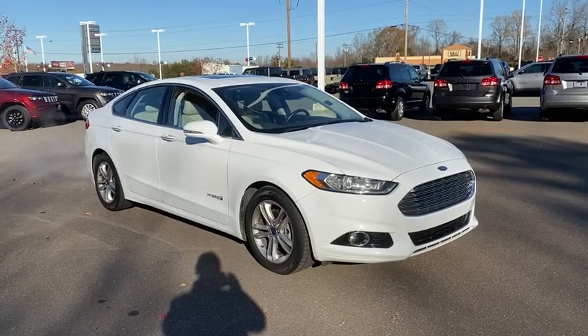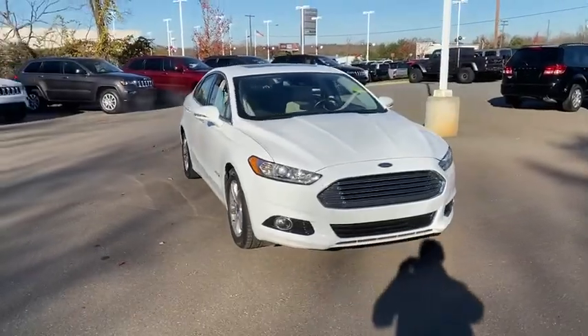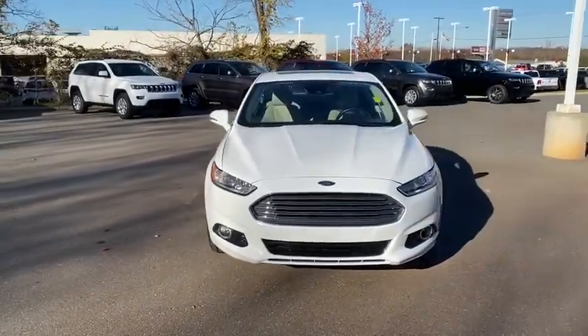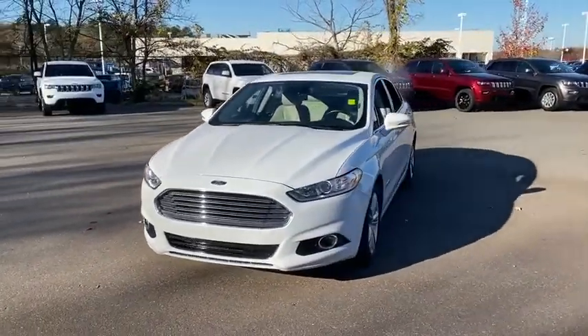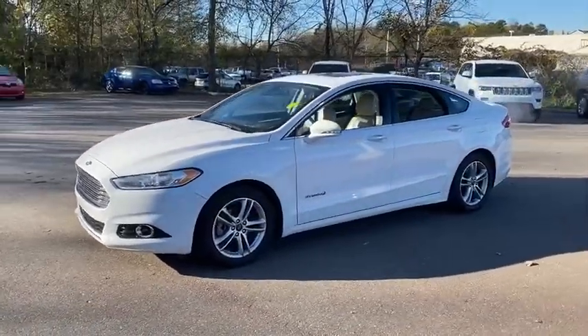Make a great choice today with the 2015 Ford Fusion Hybrid. You can have both impressive power and great economy in a Fusion. This vehicle has less than 60,000 miles. Here are some of this vehicle's great options.